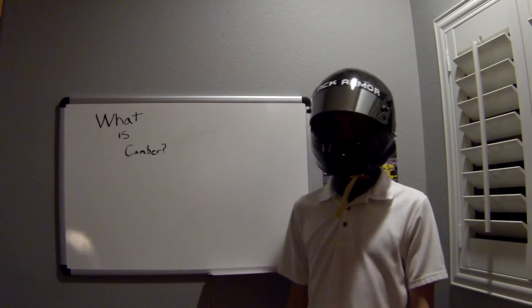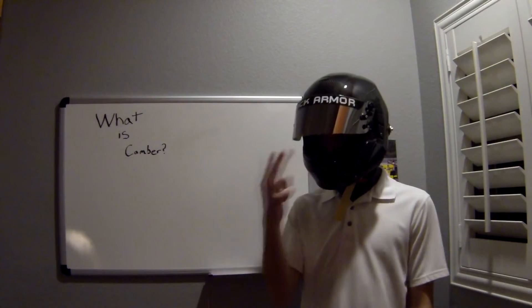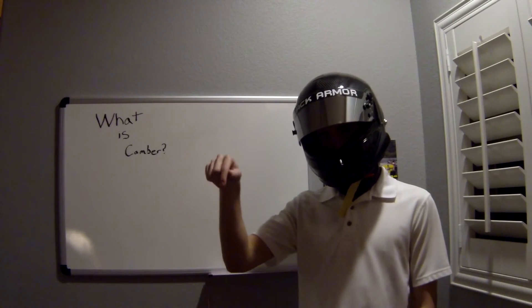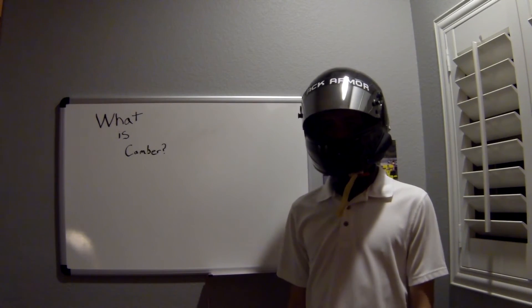Let me start by saying that the current fad of adding obscene amounts of camber for aesthetic purposes gives no performance advantage. In fact, any camber that is visually noticeable will almost always hurt performance due to fast tire wear and limited contact between the tire and the road.